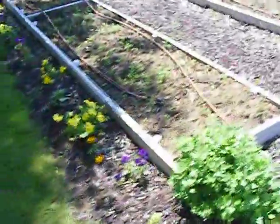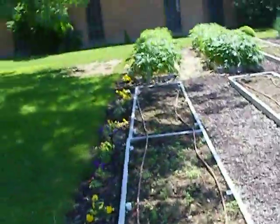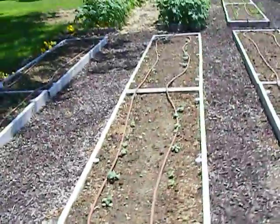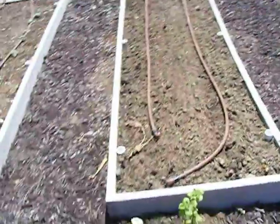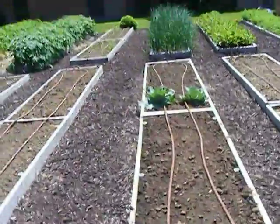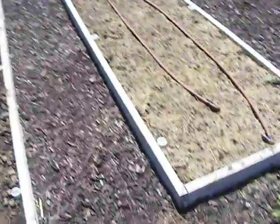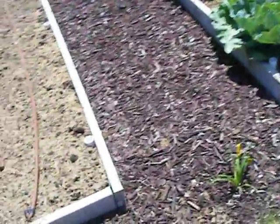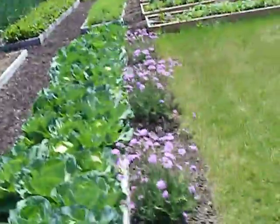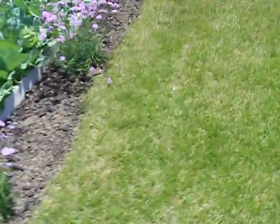I think there's a tomato there. There's a row of something. Got a couple of cabbages there, lots more cabbages here. The last time I was here, this section wasn't done.